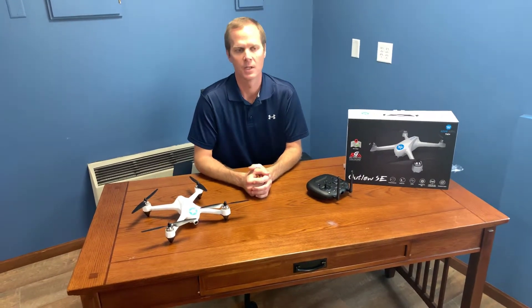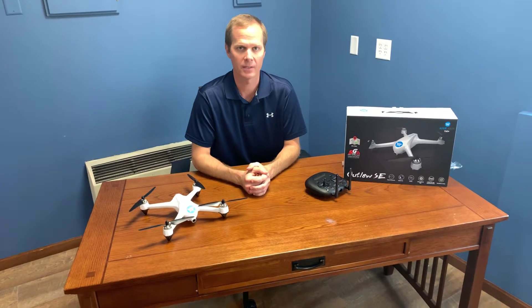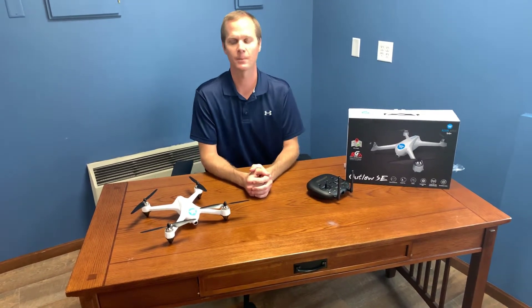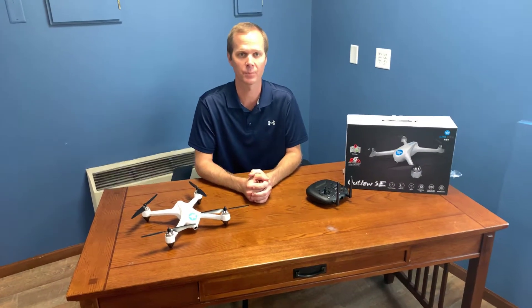So if the drone gets too far away or if the battery starts to die, it'll come back to you and land right where it started out. The auto return home features are just fantastic for protecting you while flying so that you don't lose it.